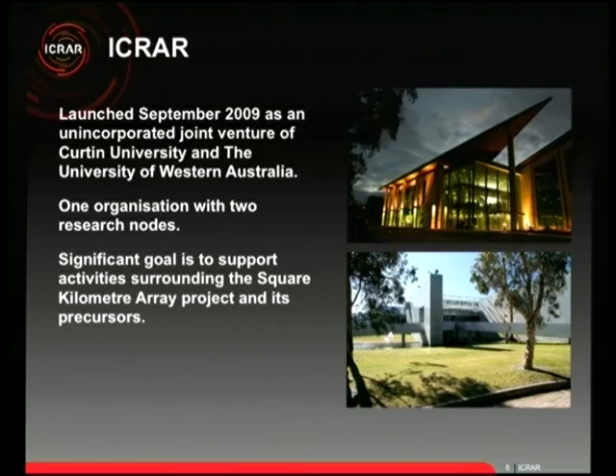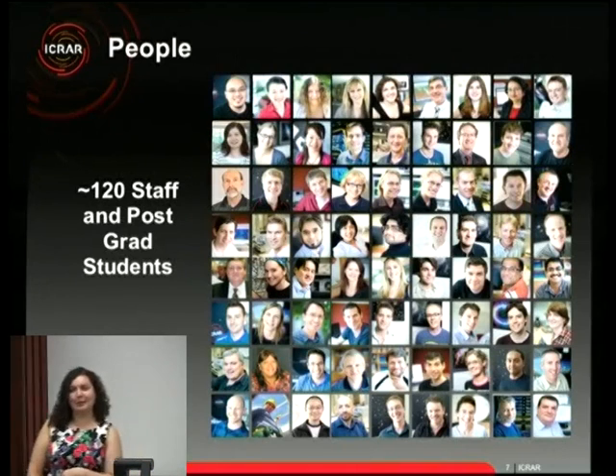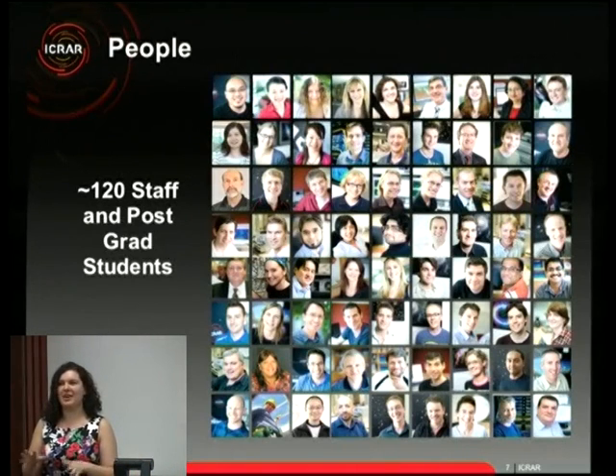Our significant goal is to help prepare for and deliver the Square Kilometre Array and its precursor telescopes. The SKA is an absolutely massive project — never attempted before at this scale — representing a leap forward of about 10,000 times better than our current telescopes. ICRA is very much about the people: in almost five years we've grown to over 120 people, about 80 staff and 40 graduate students.